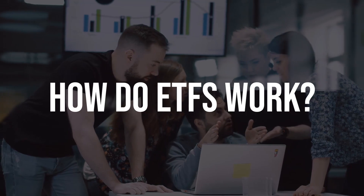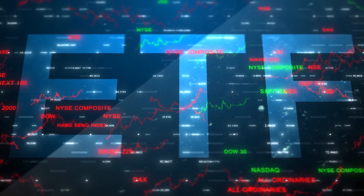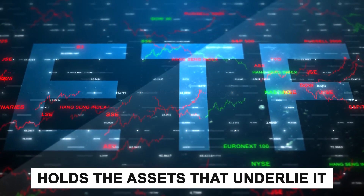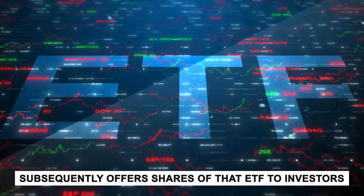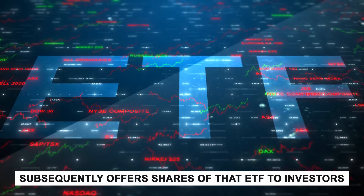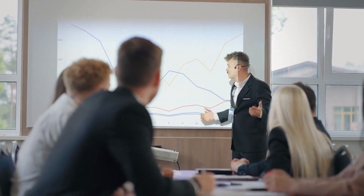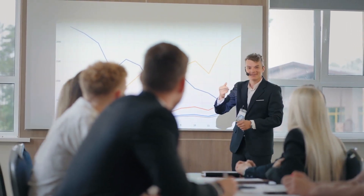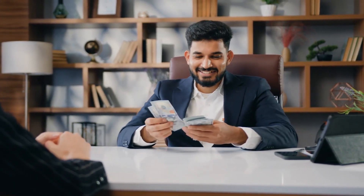But how do ETFs work? The entity responsible for the ETF holds the assets that underlie it, formulates the ETF to mirror their performance, and subsequently offers shares of that ETF to investors. These shareholders possess a stake in the ETF, yet they do not have direct ownership of the underlying assets housed within the fund. Nevertheless, investors in an ETF tracking a stock index may receive consolidated dividend payments or reinvestments corresponding to the stocks contained within that index.